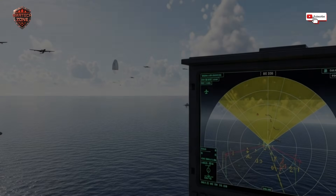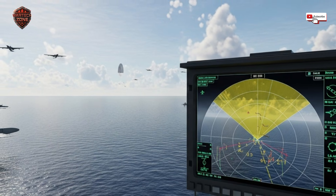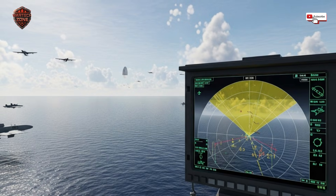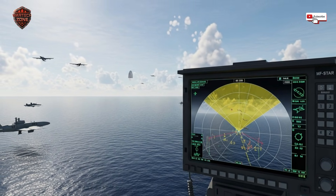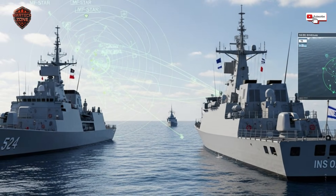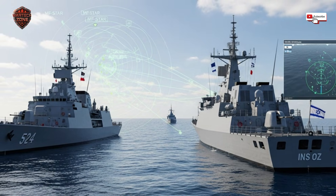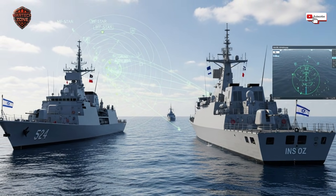Is it a commercial airliner? A friendly fighter jet? Or is it a hostile weapon? If it decides the target is a threat, it doesn't just flash a red light on a console — it takes immediate, automatic action. It seamlessly hands off the target's complete data packet — its exact location, speed, course, and identity — directly to the ship's weapon control computers. The time between detection and a missile being ready to fire shrinks from minutes to seconds. The human crew is in the loop, but the system has already done 95% of the work.